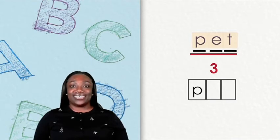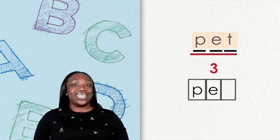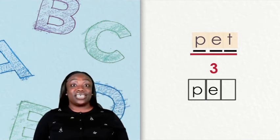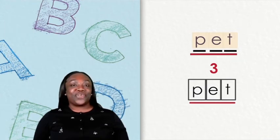So we put it in the first box. What is the next sound you hear in the word pet? Yes, the next sound is eh, and we spell that with the letter E. What is the last sound you hear in the word pet? Pet. We know the beginning sound, the middle sound, and the ending sound for the word pet. Write the word on your paper.